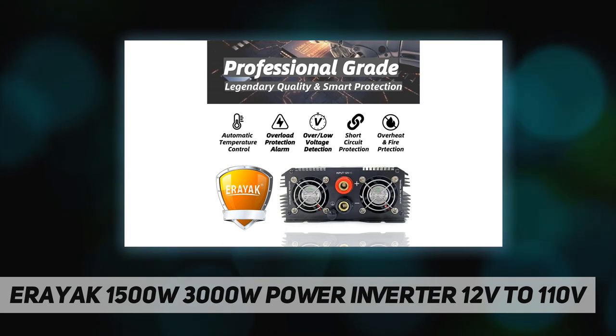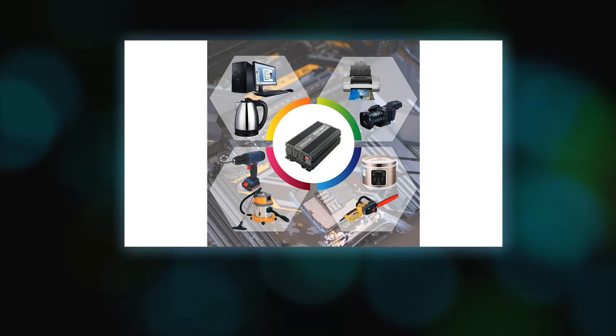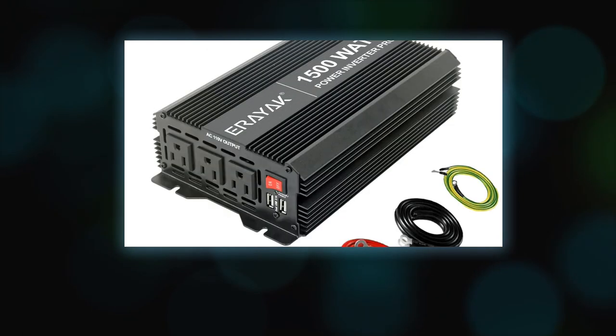The inverter has over-voltage, under-voltage, overload, short circuit, overheating, and reverse polarity protection. The body is very sturdy, made of aluminum alloy plate with fixed mounting holes on both sides. The battery cable is approximately 60 cm long, 8 square mm, and is supplied with operating instructions.